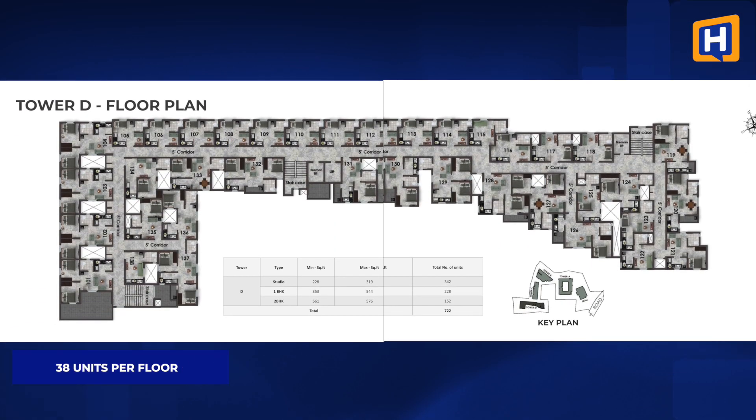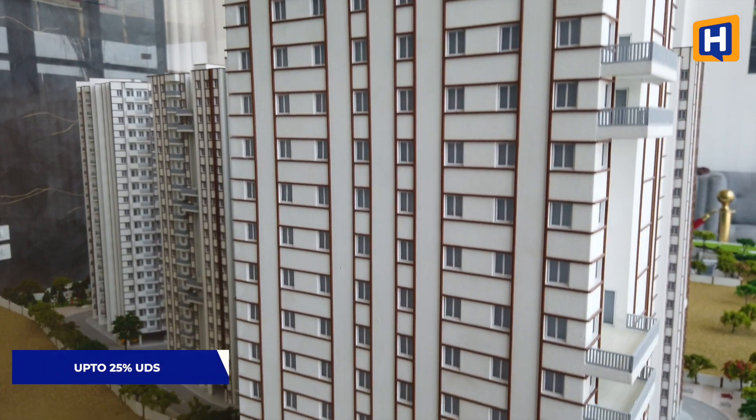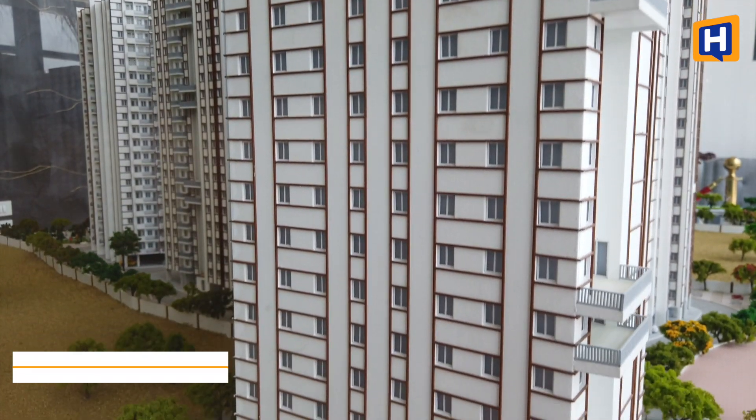If you look at the D-block floor structure, there are stilt plus 19 floors, so there are 38 apartments per floor. In this building, there are 3 lifts and 3 staircases, so you may need to wait for the lift. For a high-rise apartment, 25% UDS is decent. This is a fully loaded community with 106 amenities.